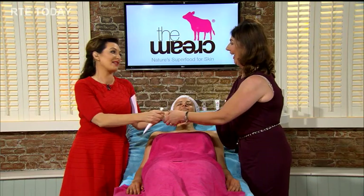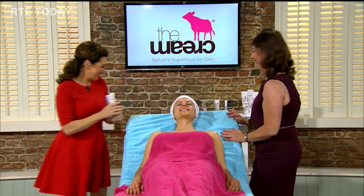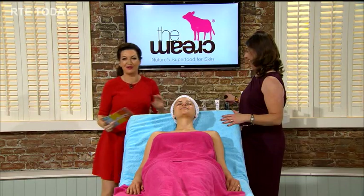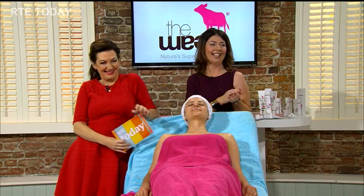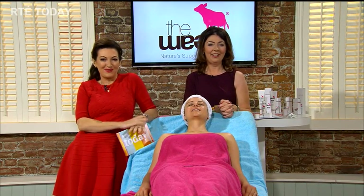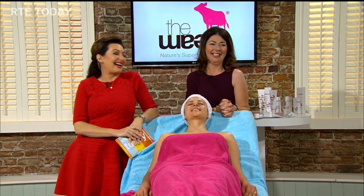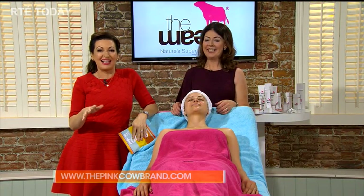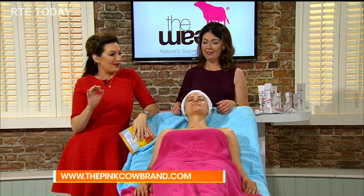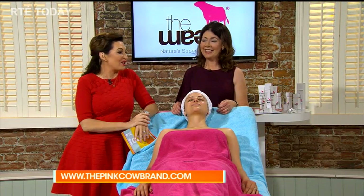There is a men's range as well. It's available in pharmacies nationwide and also various health stores throughout the country. 5% in the month of October will be donated to breast cancer research.